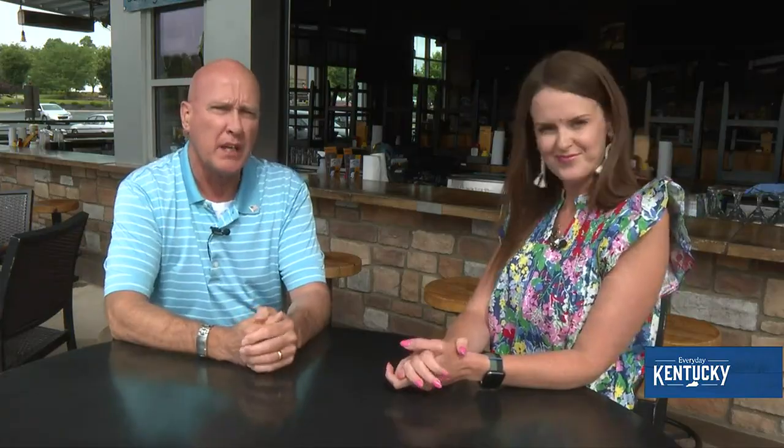Let's tell them how to get here if they're not familiar with where you're located. We're in the Hamburg area just off the interstate on Pleasant Ridge Drive, just right over the hill. You can't miss us on the left. We've got a couple of hotels nearby that really help us out during the weekends. Stop by and see them.